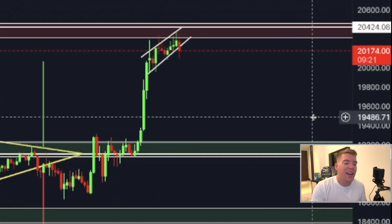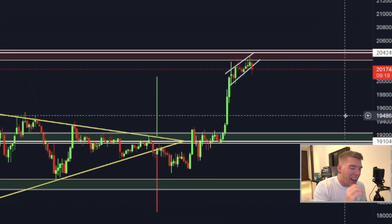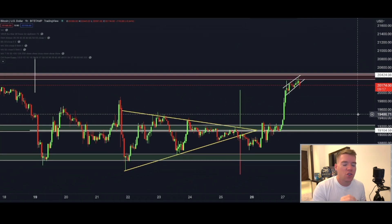Bitcoin has perfectly broken out here and has hit already our target that we predicted exactly yesterday to the dollar. Now the question is which will be the next significant move for the Bitcoin price, and that is something that we have to talk about today.